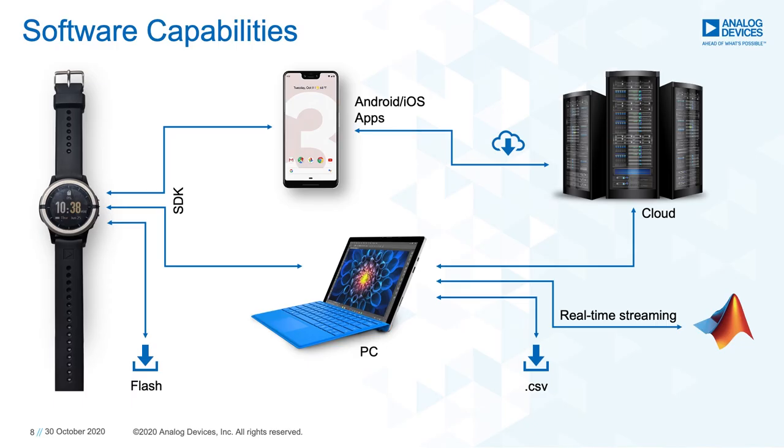Besides Wave Tool, an SDK will be available for software developers for Android and iOS applications. In addition, ADI algorithms will be supported with the ADI VSM Study Watch, including AGC, heart rate, step count, and blood oxygen saturation. Also, a UDP will be available to stream and process data via other processing and computing environments, such as MATLAB.